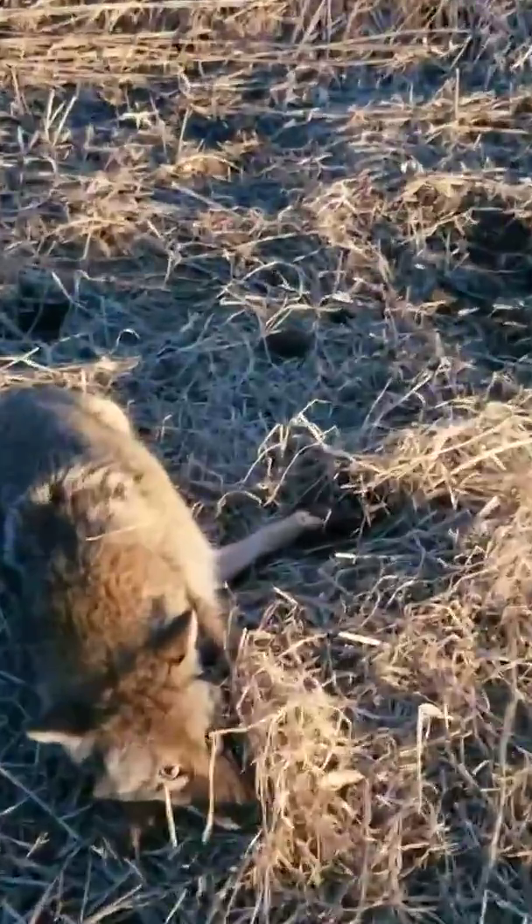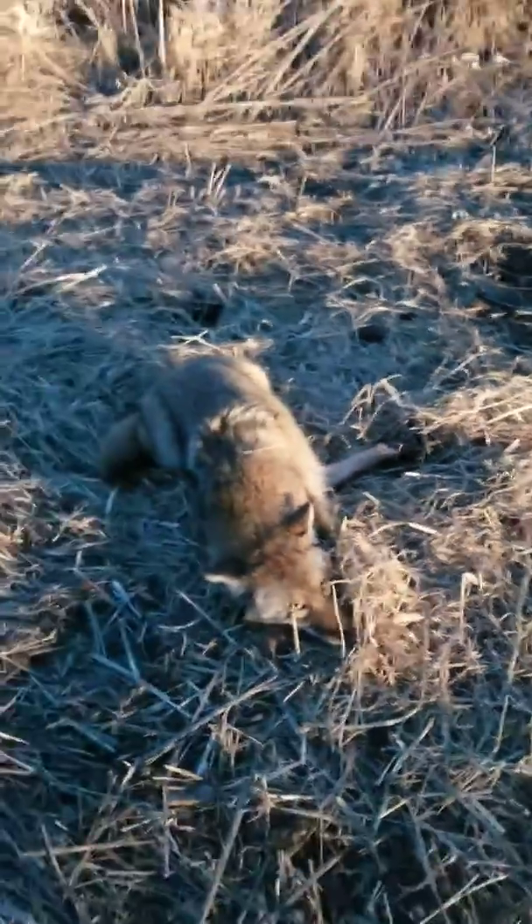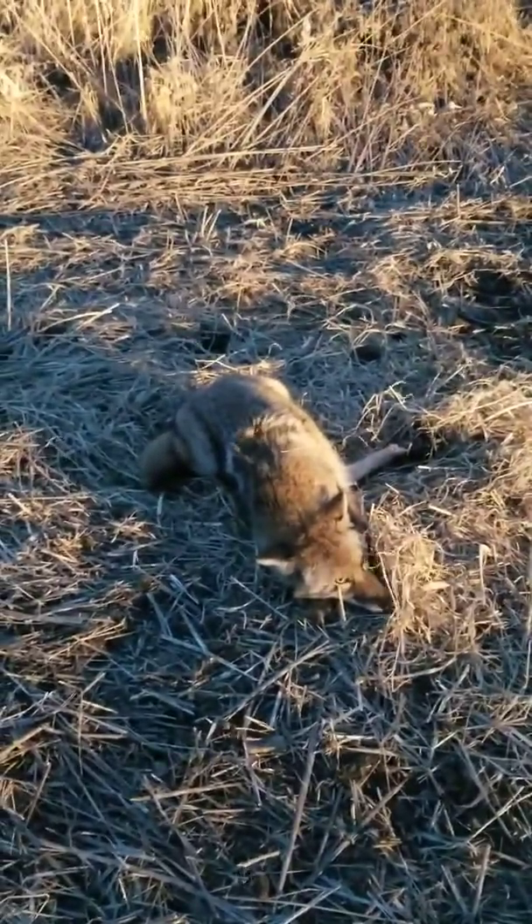Got a nice real deep pad catch there. So I'll get him dispatched and taken care of and show you the remake. Stay tuned. All right, well here's the remake — got him here.